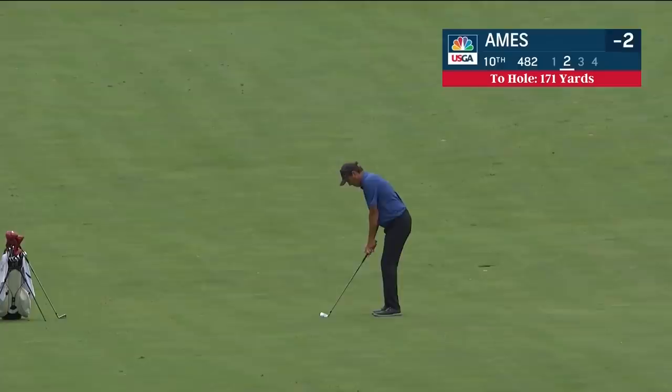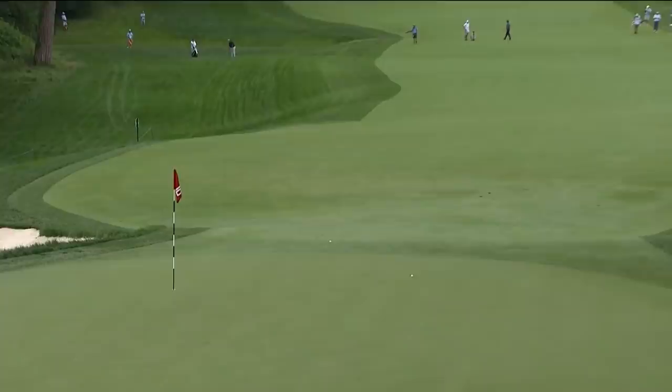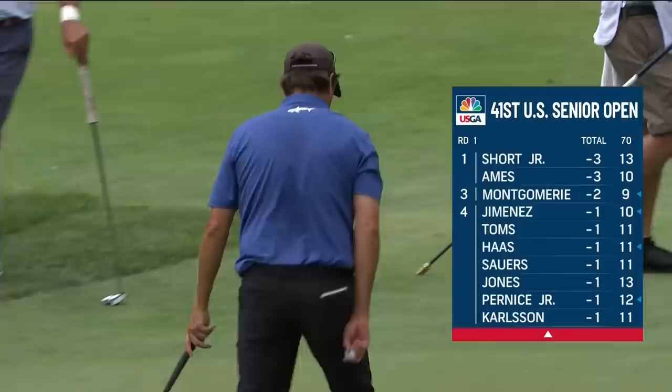Stephen Ames playing his second shot at the 10th. He had really been lost with his game, but he's gotten things straightened out. He won in Des Moines and had to come off the pace to win it, but he's got it going in the right direction. He really does — he's got a gorgeous golf swing. He's got a birdie putt at the 10th. We have seen two birdies in two groups on the 10th. I didn't think we'd see two birdies here all day — what a big par four.